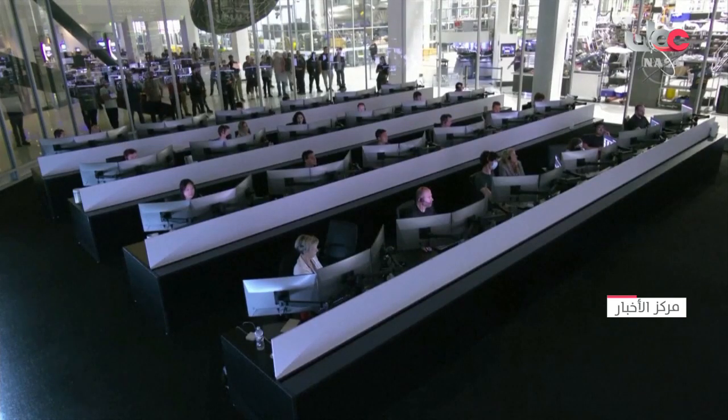Teams are monitoring the status of the vehicle as well, but they don't have to send commands right now — the vehicle knows exactly what to do.